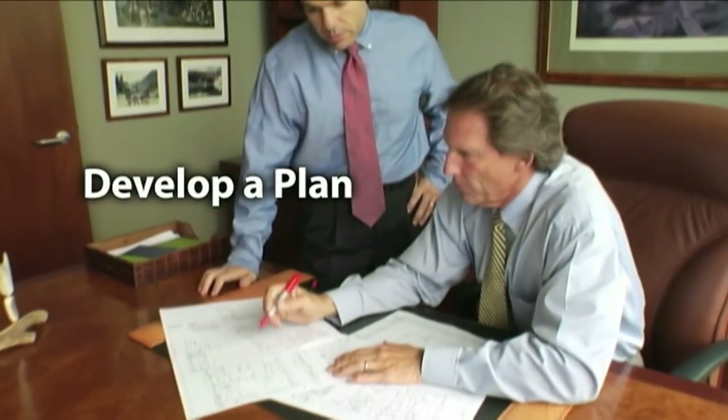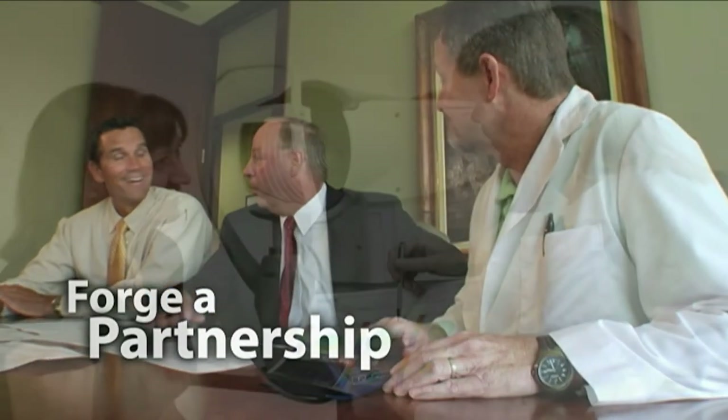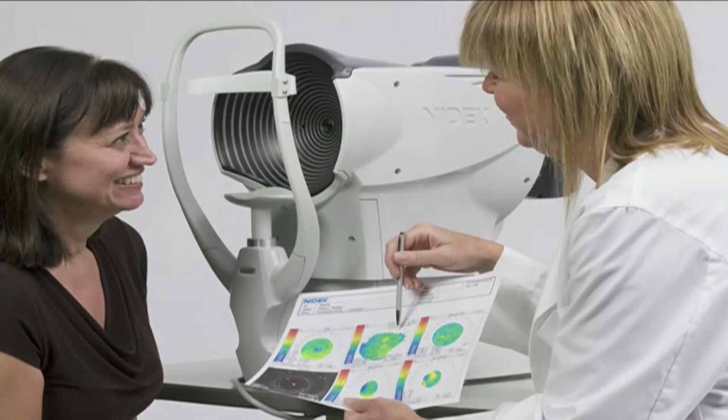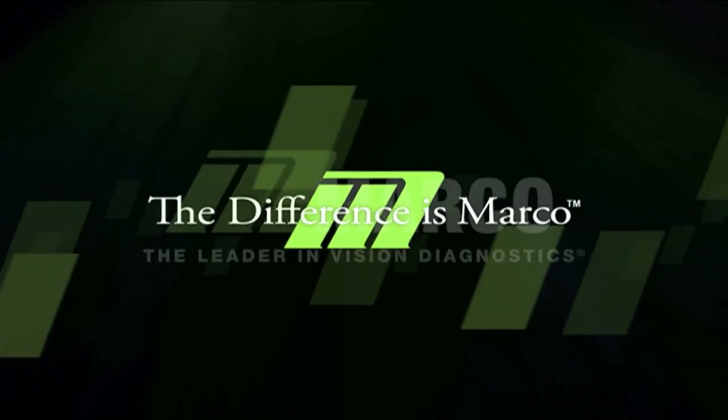Today, you can make a remarkable difference in the life of your practice. With the products and partnership advantage of Marko, we can help you outperform your competition and harness your true potential. The truth is simple — the difference is Marko.